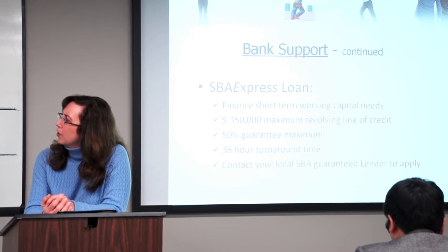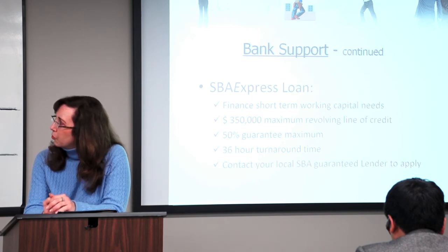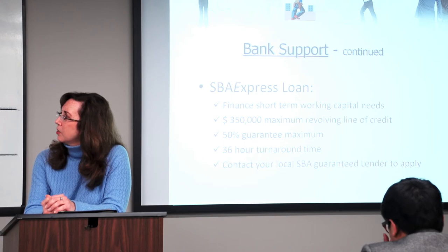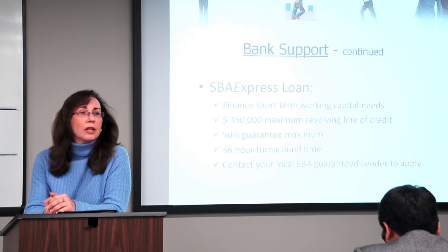The SBA has what's called an express loan. I don't handle that on my end, but the other side does. It finances short-term working capital needs. It's a $350,000 maximum revolving line of credit, which is a nice amount. It's 50% guaranteed to the bank. They have a 36-hour turnaround time, and if you're interested in that program, you should contact your local SBA guaranteed lender to apply.